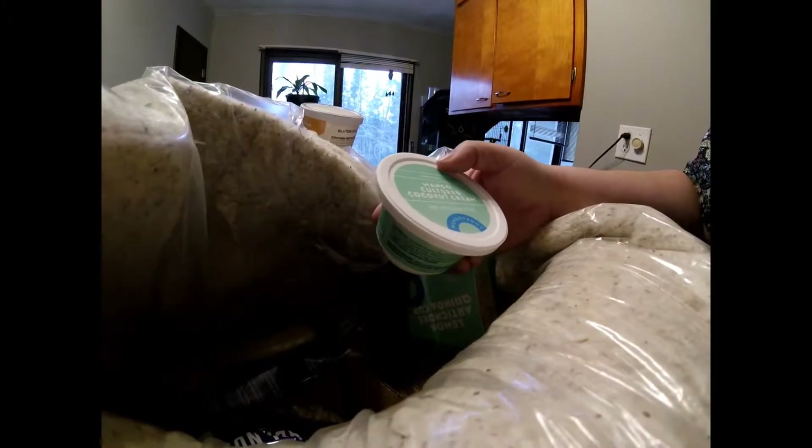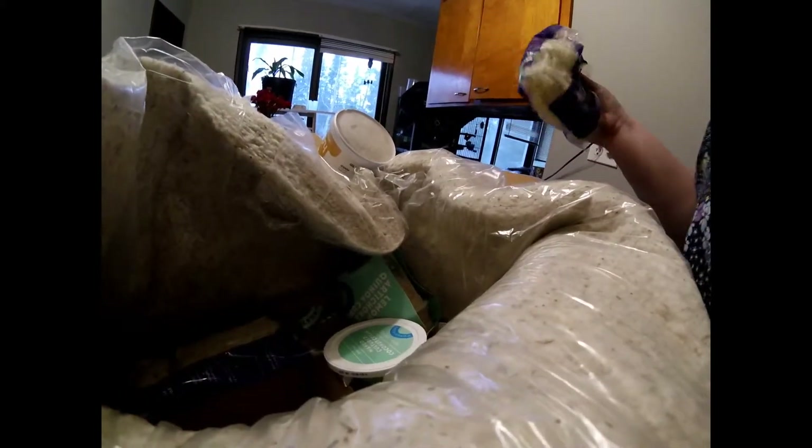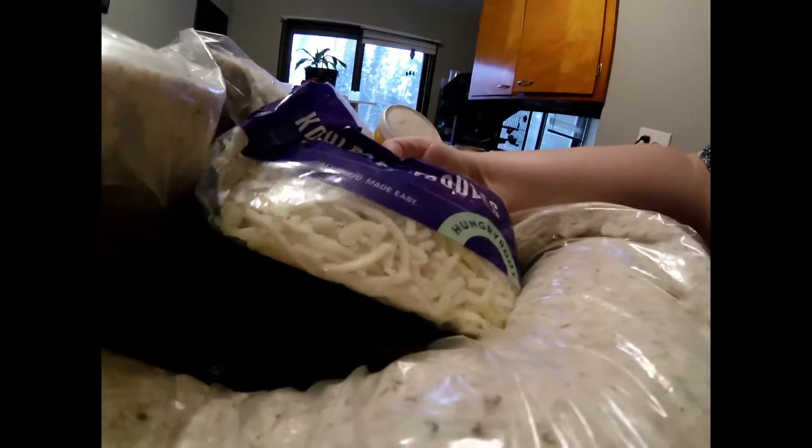It comes with a lot of pre-made items, but the thing is you don't really get to pick — you just kind of get what comes. Mango cultured coconut cream — that sounds promising. I canceled it today, not so much because I don't like it, but I'm running into issues. These are kohlrabi noodles.